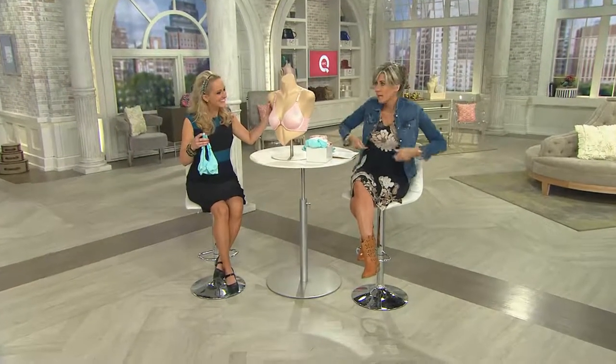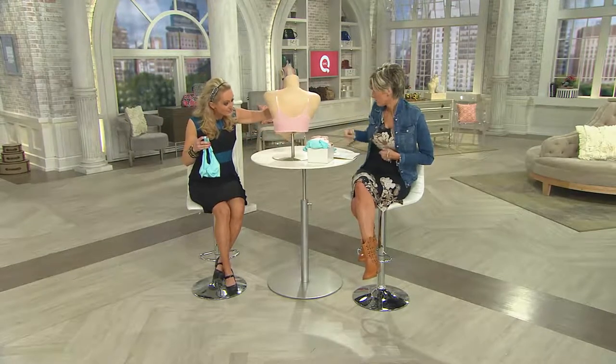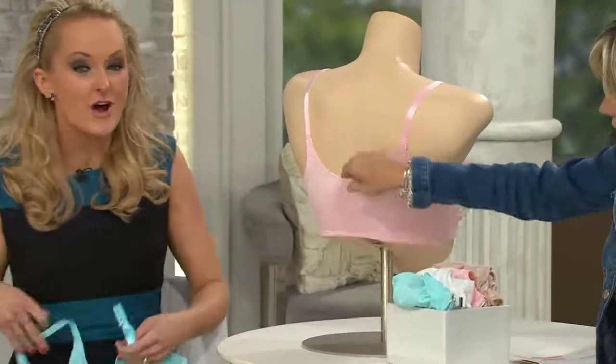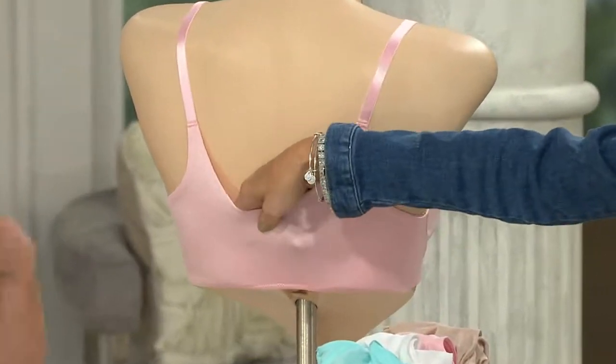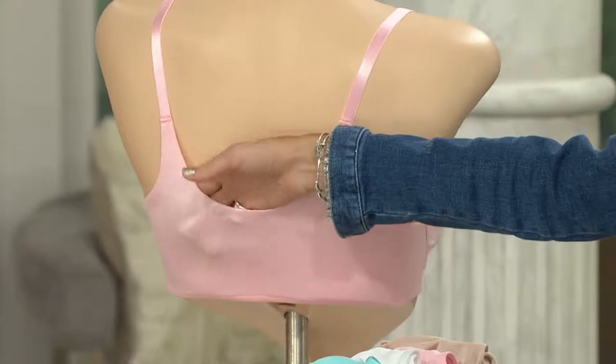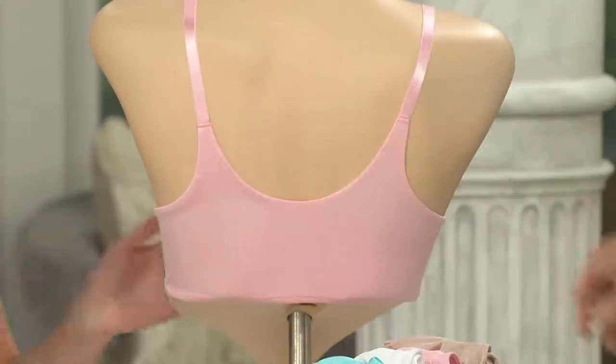For starters, it closes in front. I know it closes in front, but it's also one of the widest back wings that we have — because of the comfort revolution in bras. Look at how wide that is. Think of the smoothing, the support, and just how comfortable that's going to be up against your skin.